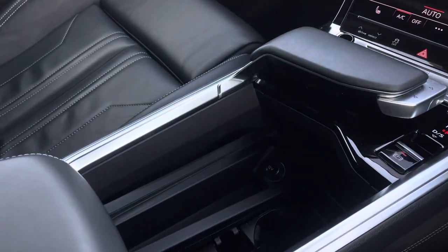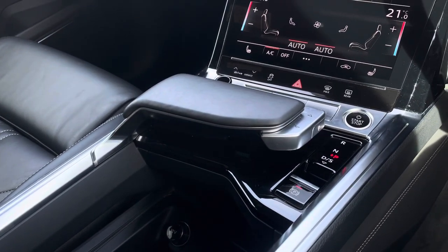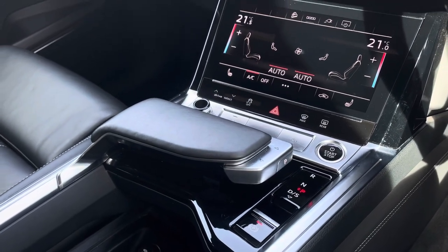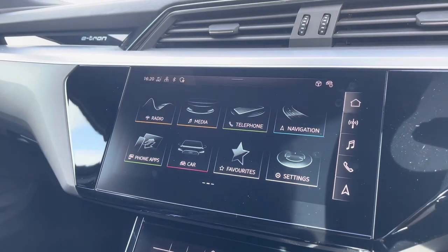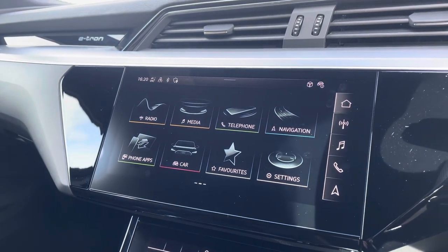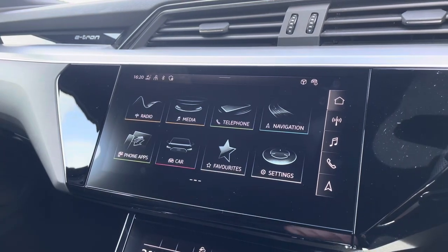Down in the centre console, there are two USB-C ports and a 12-volt socket as well as a wrist rest containing the vehicle's automatic gear selector. And sitting at the top of this fantastic range of equipment, you have the vehicle's MMI Navigation Plus, providing you with this high-resolution touchscreen colour display.